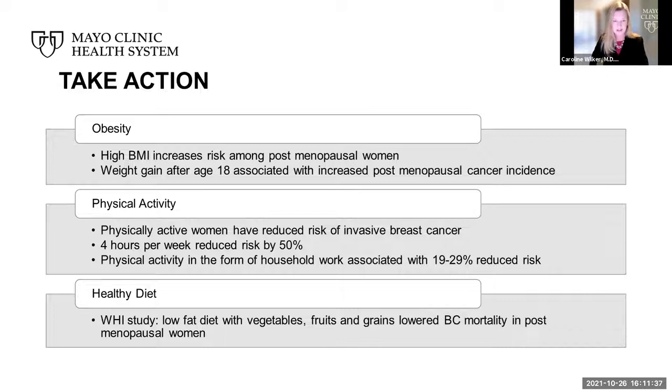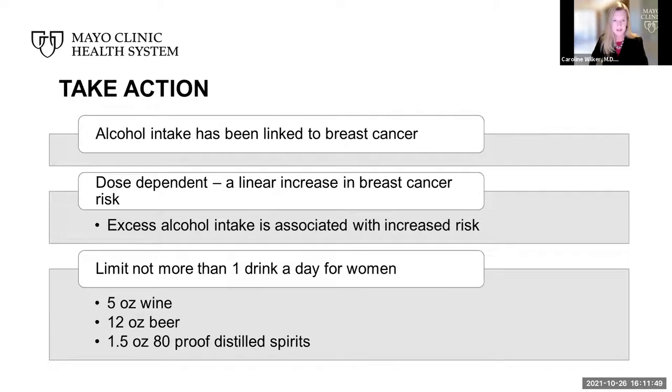There are various studies on diet. The WHI — Women's Health Initiative — study showed that a low-fat diet with vegetables, fruits, and grains lowered breast cancer mortality in postmenopausal women. Alcohol intake has been linked to breast cancer, and this is dose-dependent, meaning a linear increase in breast cancer risk with the amount of alcohol consumption. Our recommendations include limiting to no more than one drink a day for women. One drink includes five ounces of wine, 12 ounces of beer, or one and a half ounces of 80-proof distilled spirits.